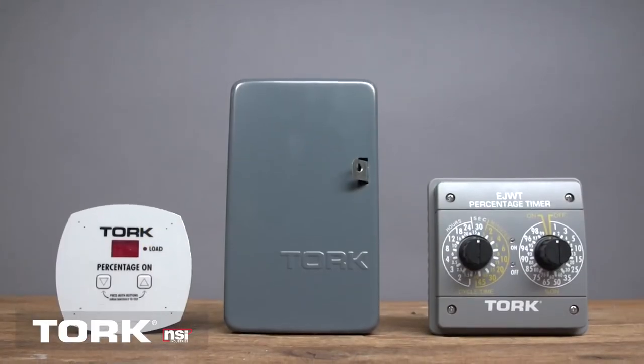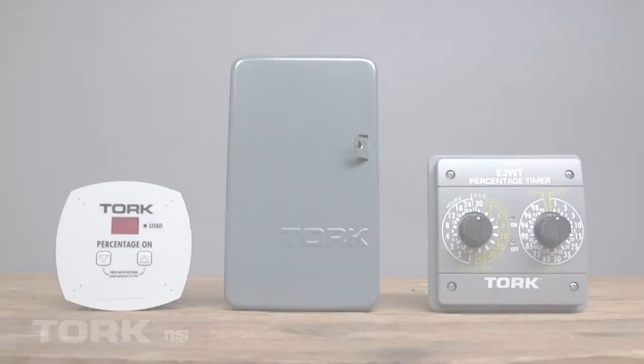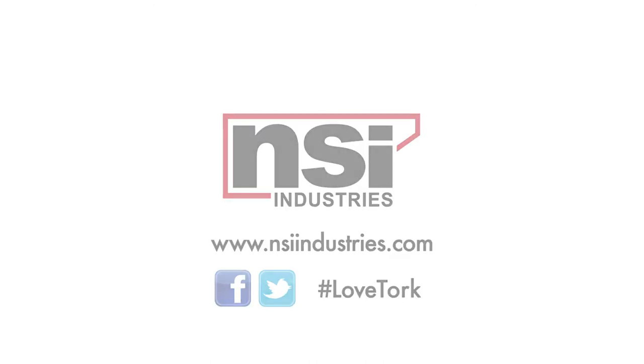Whatever industry you're in, Torque offers a wide range of process control solutions to meet your need. Torque. It's about time. To find out more about us or our products, visit us at our website at www.nsiindustries.com.